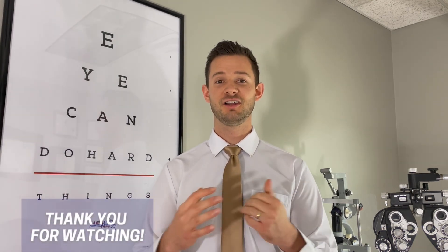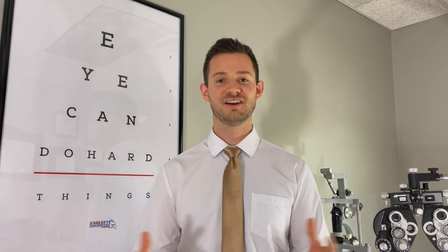Thank you so much for watching. Good luck with this test. Let us know how it goes and stay tuned for our next video.